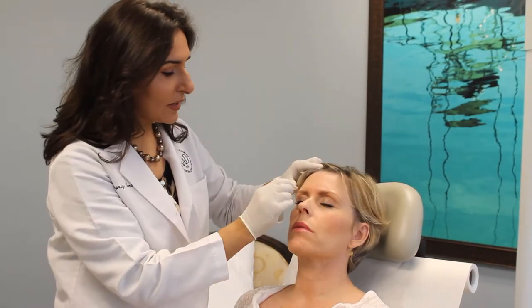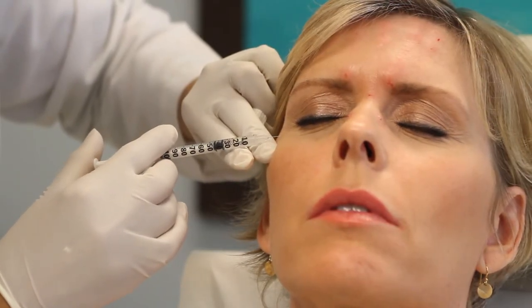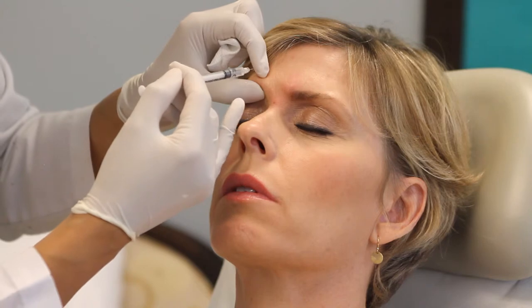I found Dr. Toumar — she was highly recommended. And now I've been with her for five years and I've been extremely satisfied. Today we are going to be doing my frown lines, which are coming back, and she's also going to do a BOTOX brow lift, which I love. I know I'm going to be completely satisfied.